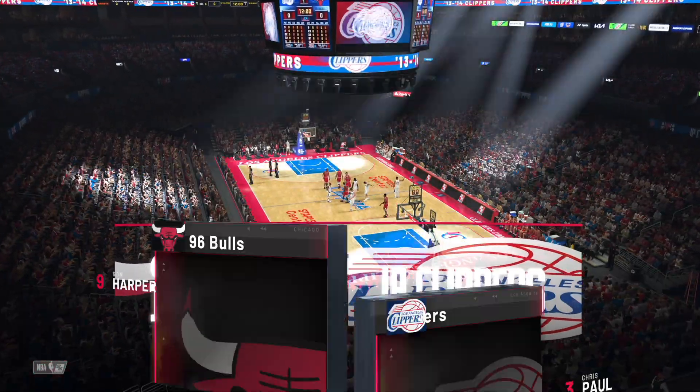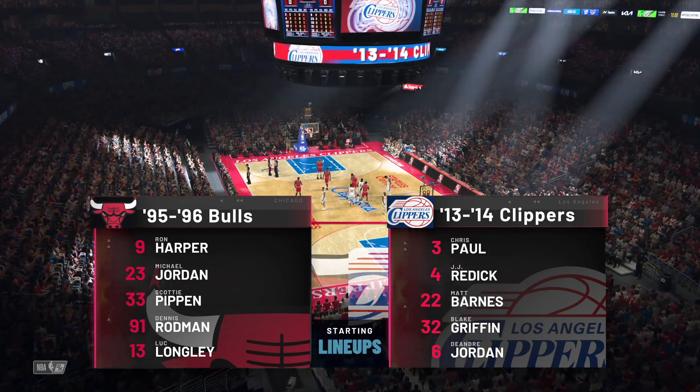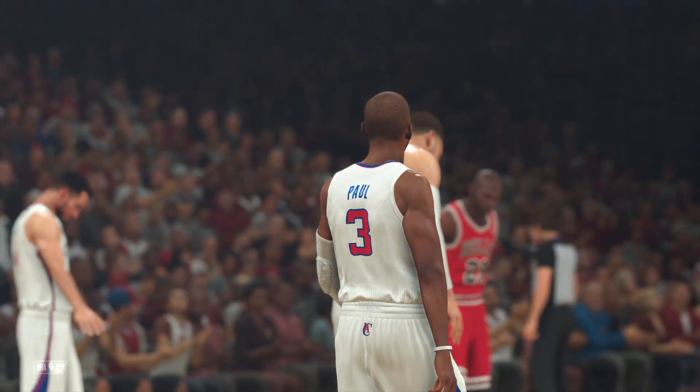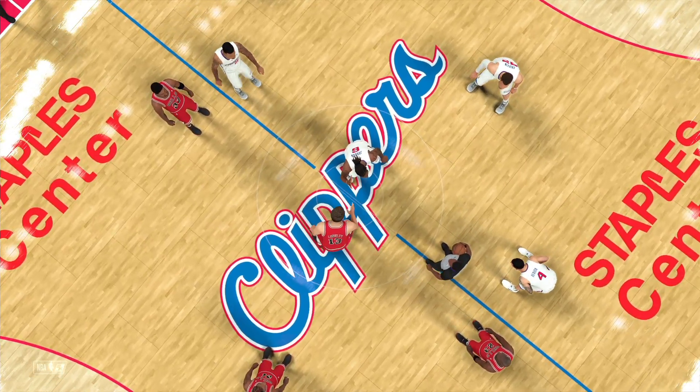Thanks for joining us here on 2K Sports for NBA Basketball. Hi everyone, I'm Bryan Anderson along with Grant Hill and Brent Berry. Our distinguished analyst Ali LaForce on the sidelines. It's the Chicago Bulls and the Los Angeles Clippers.